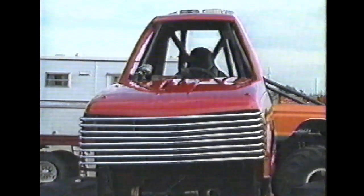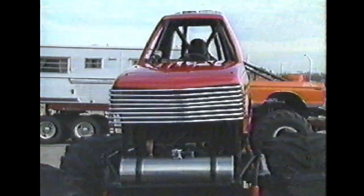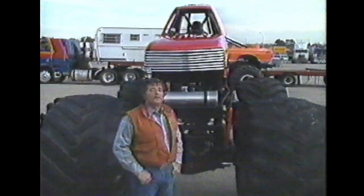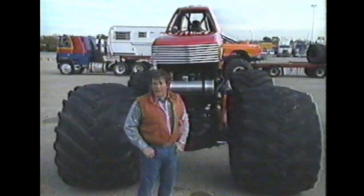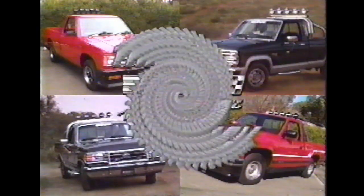Aside from the competition, one of the things the fans like about these big monsters are the customizing jobs. This is Jeff Dane's Awesome Kong — that's one skinny truck. With that in mind, here's our weekly feature of how to trick out your truck, brought to you by Rally.